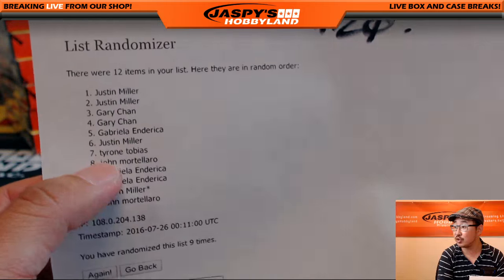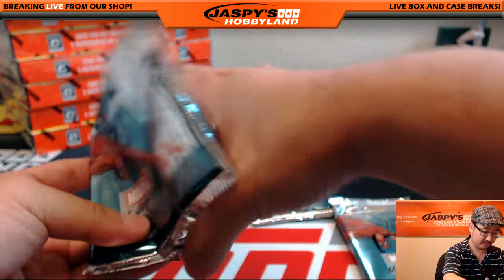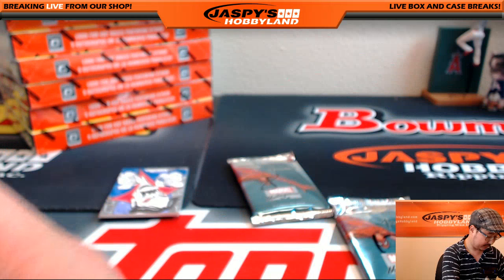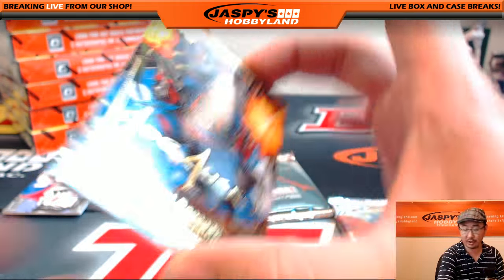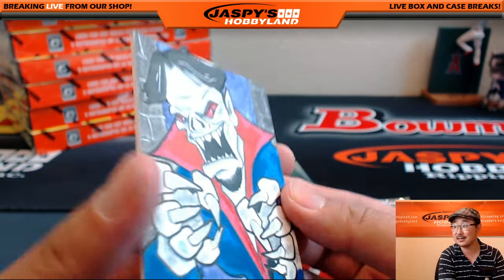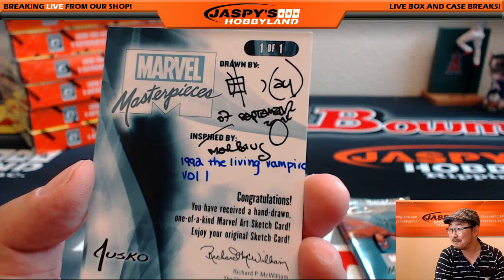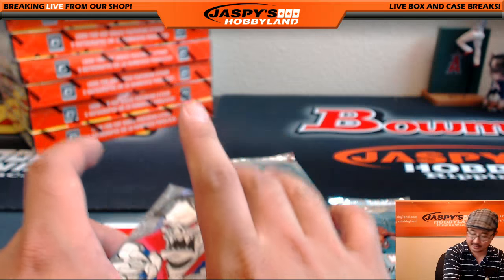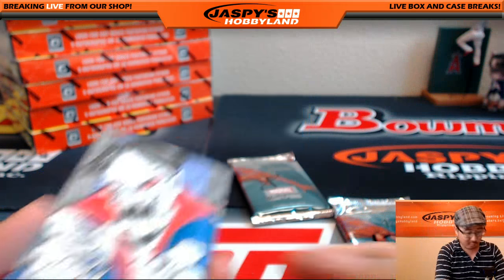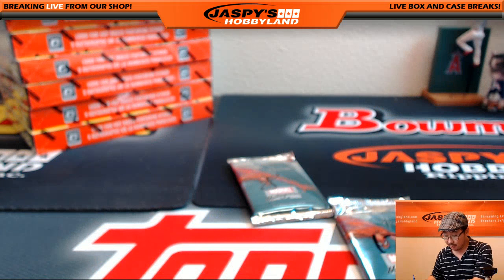Next would be Tyrone with just one pack — pack seven. We haven't seen the sketch card yet — one per box on average. Let's see. And there it is! Mystique, 1222 out of 1499. Rocket Raccoon, Gold Foil Signature Series from Guardians of the Galaxy. And the sketch card — inspired by the living vampire. Very nice, Tyrone. All aboard the Big Hit Express! One-of-one sketch card.